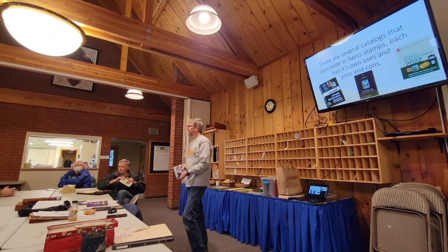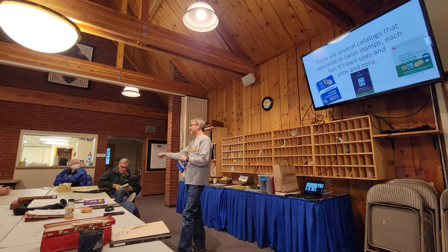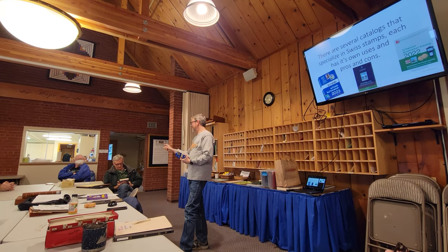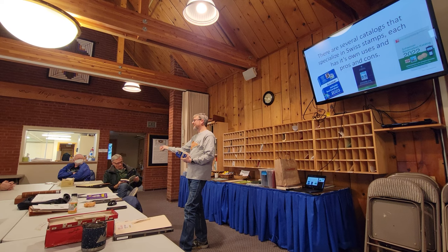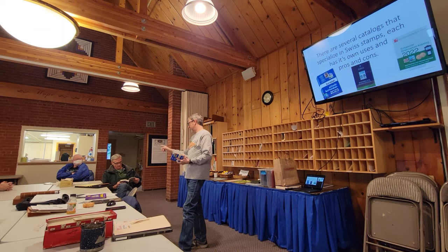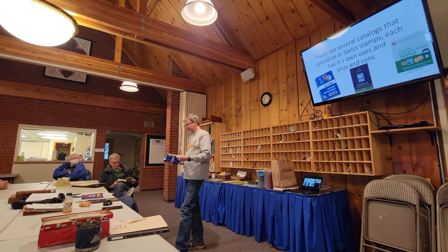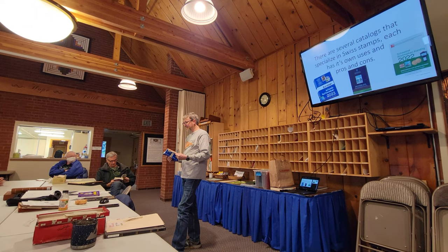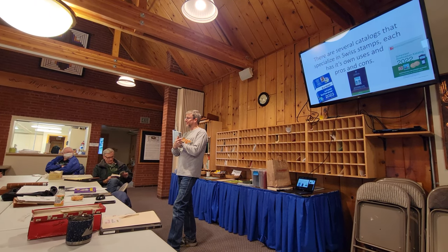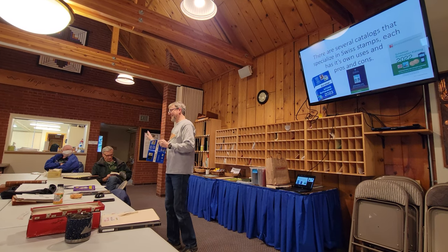Are the numbers the same as Scott's? No, absolutely not. In fact, that's part of the controversy. The numbers are different in there than in Zumstein, but that catalog lists both numbers, which is nice — so you cross-reference really easily. The Zumstein lists the Michel number, so they cross-reference each other. Like I said, they fight — there's a big thing about which catalog should be used in Switzerland.